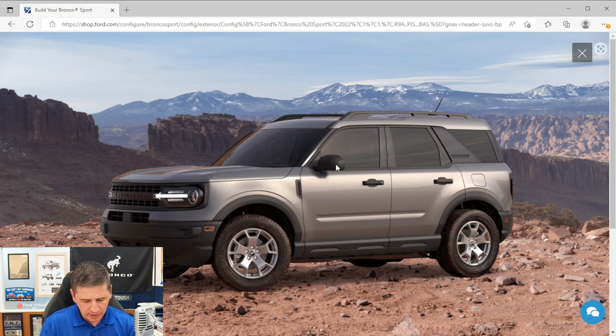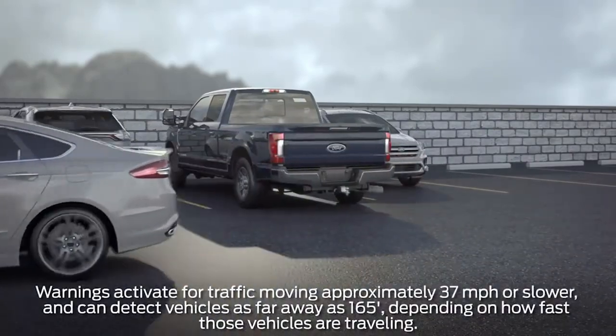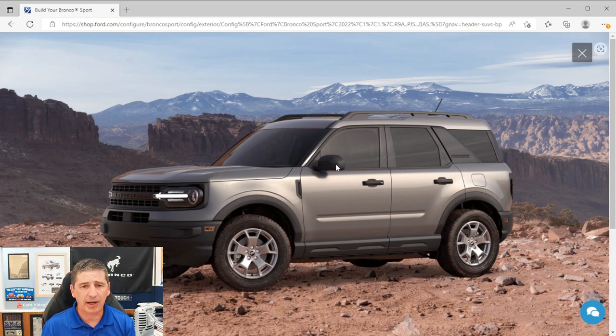The mirrors are power glass with manual fold — you can physically fold them in when needed, but adjust them electronically from inside. Standard equipment on all Bronco Sports is the BLIS blind spot information system with cross-traffic alert: a light in the corner of the mirror warns you when a vehicle is in your blind spot, and cross-traffic alert warns you when someone is approaching from the side as you back up. You also get remote keyless entry with a flip key fob featuring unlock, lock, and panic buttons.